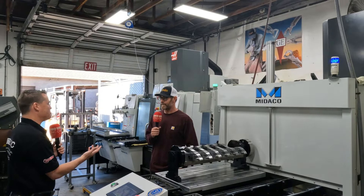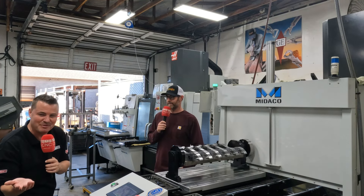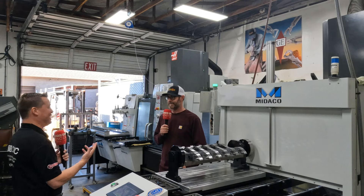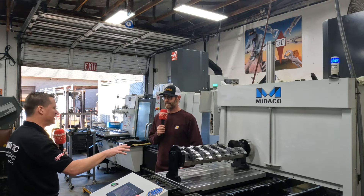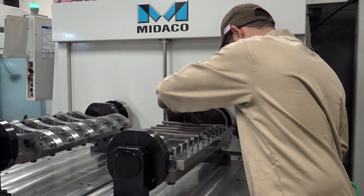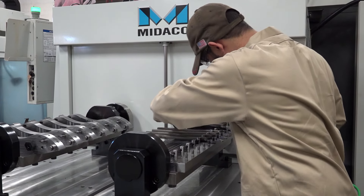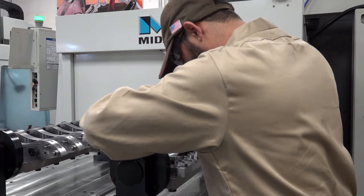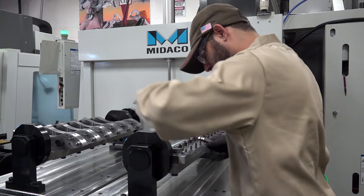I've had the pleasure to speak with Josh off camera, so I get extra insight before we do this. Josh, you mentioned that this machine and this setup with the trunnion table — being able to turn on its side — you're running 60, 70, 80 percent of your work here, and a lot of your other jobs in other places are supported by this one setup. Is that what you were describing?